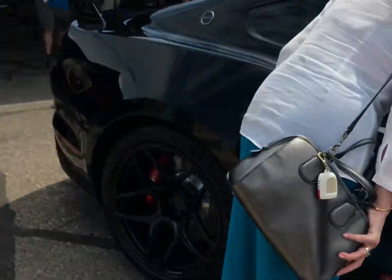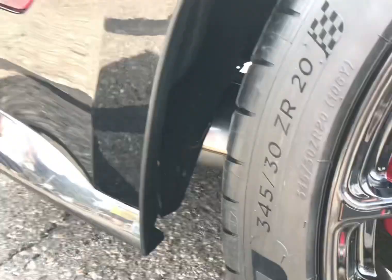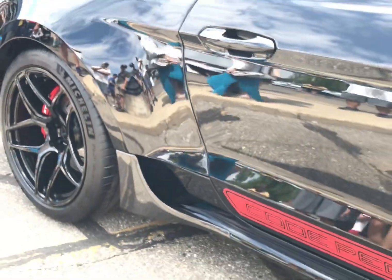We'll go up and show you — you can see the big back tires here. It's got 345s on the back, and it's got these little guys down here to catch the air.